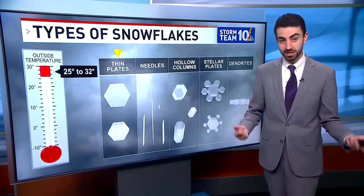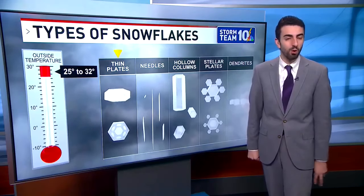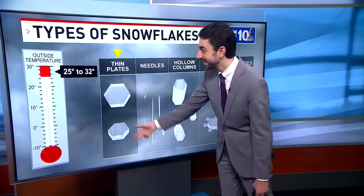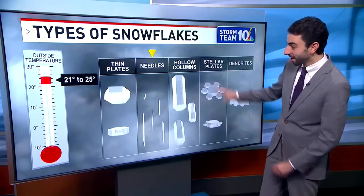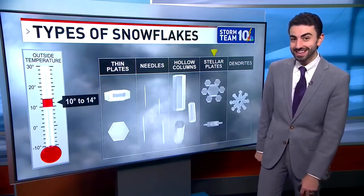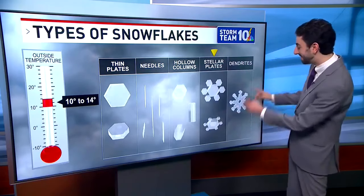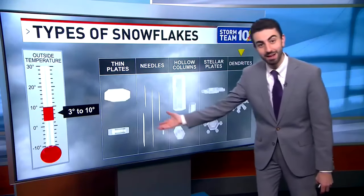You've no doubt heard no two snowflakes are alike, so how do they form and what determines their shape? Meteorologist Anthony McCurry has today's lesson on snowflakes. On a cold winter's day near 32 degrees at the surface — though in the upper atmosphere it's usually much colder — different snowflake types form: thin plates form at 25 to 32 degrees; needles at 21 to 25; columns at 14 to 21 degrees; stellar plates at 10 to 14 degrees, taking on a more familiar shape. And dendrites — the snowflake shape you probably know best — form when the atmospheric temperature is 3 to 10 degrees.